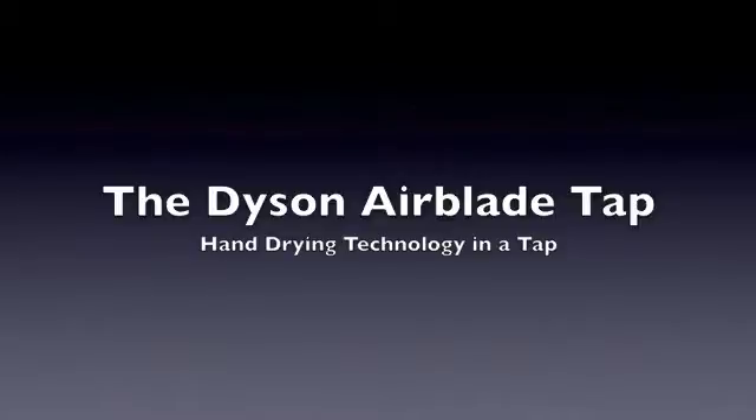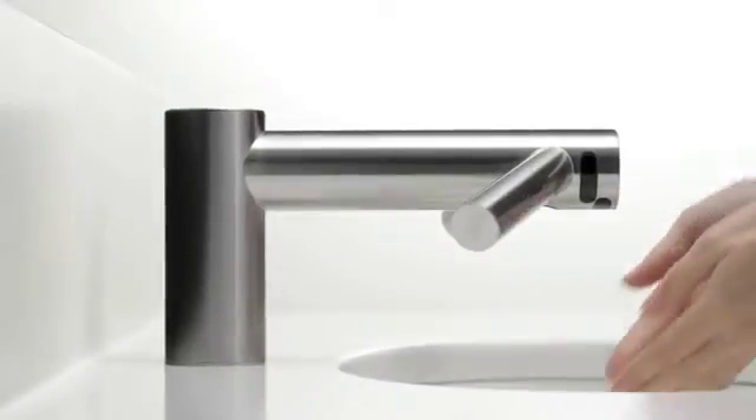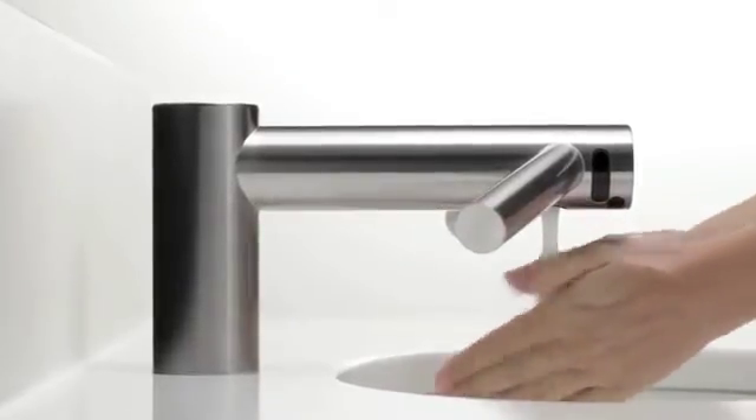Let us introduce you to the latest in revolutionary hand dryer technology — meet the Dyson AirBlade TAP. Wash and dry your hands in a single location, reducing fall risk from water on the floor, with a machine that costs just 14 cents per day to operate.